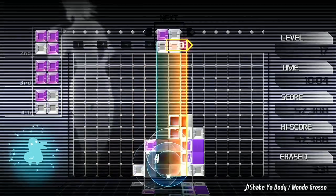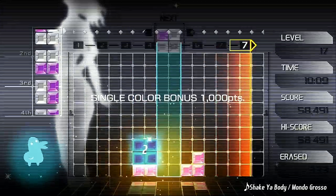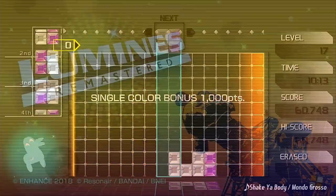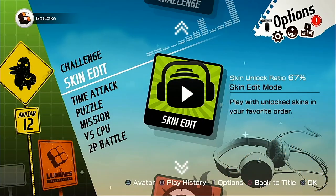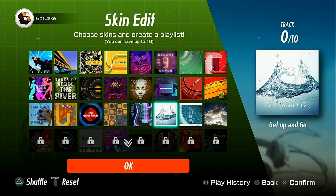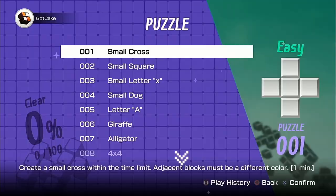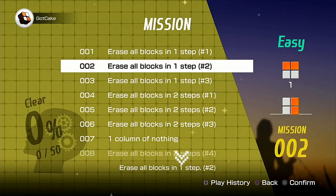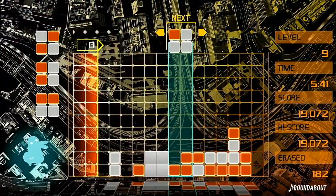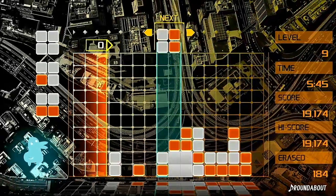Since the original PSP release, Lumines has had several sequels and ports to many different platforms, with the latest iteration releasing in 2018 as Lumines Remastered. This HD remaster features over 40 different music tracks to puzzle to, as well as a huge number of different modes including challenge, time attack, puzzle and mission modes, as well as both CPU and 2-player battle modes. Lumines Remastered is available on Steam, PS4, Xbox One and Nintendo Switch.